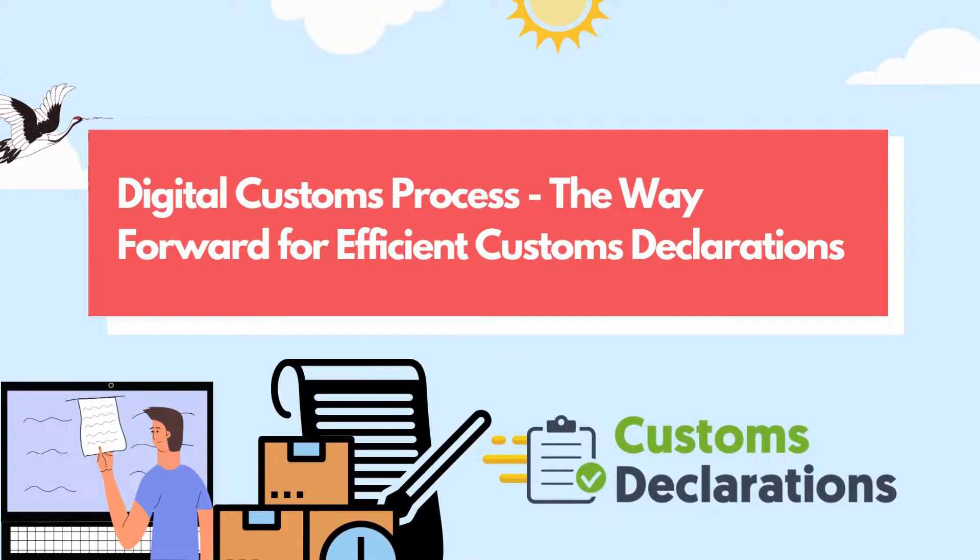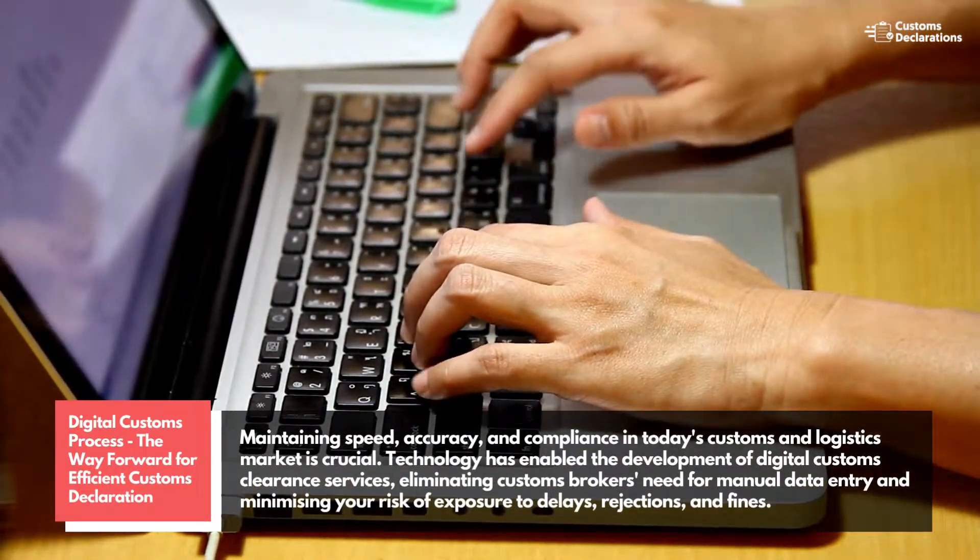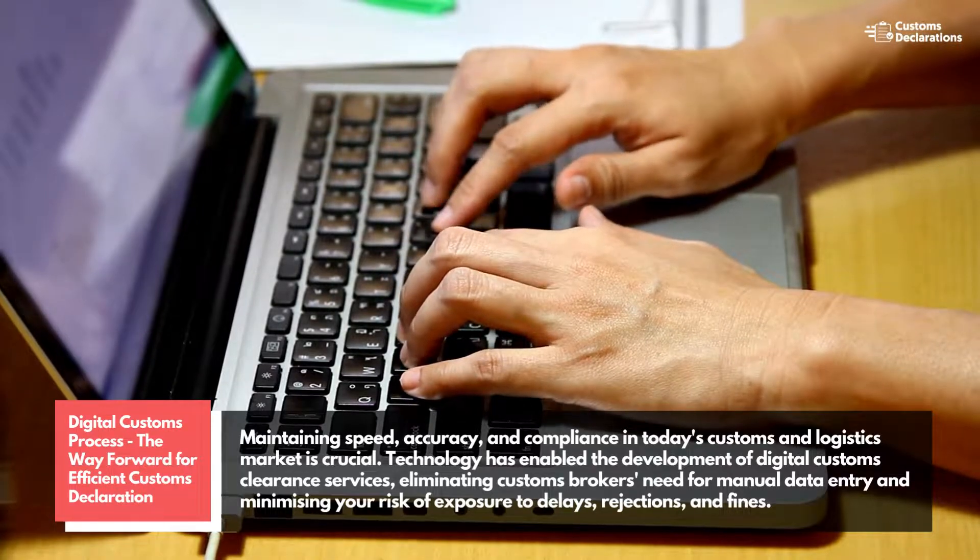Digital Customs Process – The Way Forward for Efficient Customs Declarations. Maintaining speed, accuracy, and compliance in today's customs and logistics market is crucial.